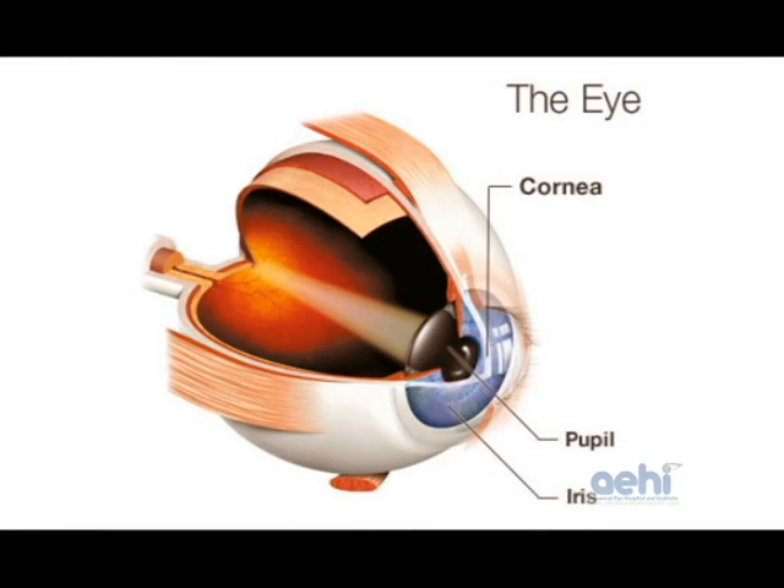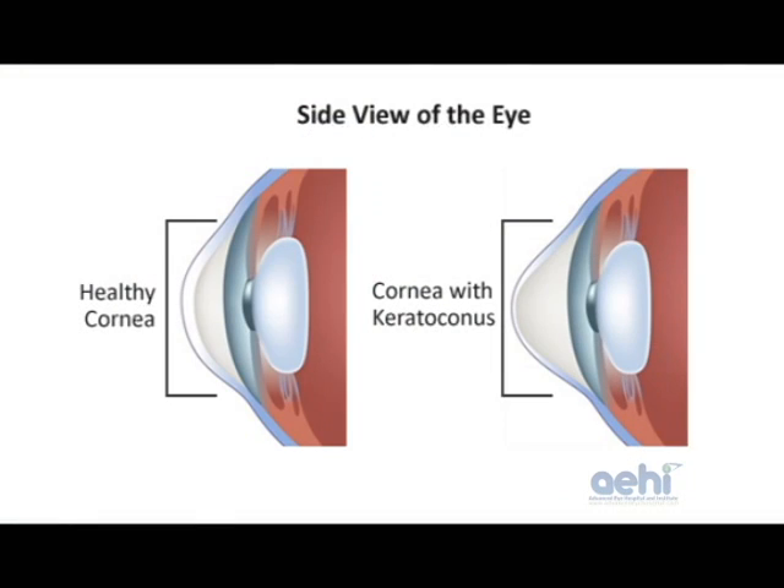Keratoconus is a disease of the cornea. The cornea is the outer transparent part of the eye. In this disease, the cornea tends to become very thin and it starts bulging out in an irregular fashion. This causes irregularity of numbers, and the numbers progressively increase, severely affecting the vision.